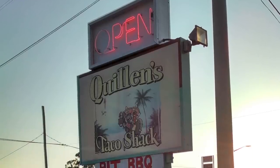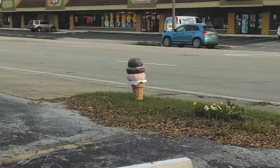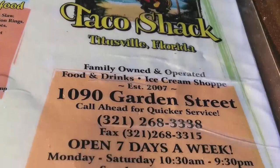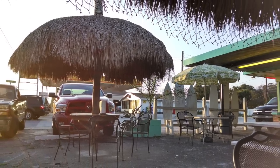If you're driving down Garden Street in Titusville, you might pass by a small little place that's easy to miss if you blink. But if you do see the surfboard decorations and the little ice cream cone, you won't want to pass it up. It's Quillen's Taco Shack, your place for tacos, burgers, barbecue, and more — located in the perfect spot if you're coming or going to Titusville's Playlanda Beach. Quillen's is a surfer's paradise.